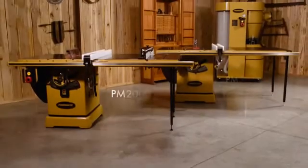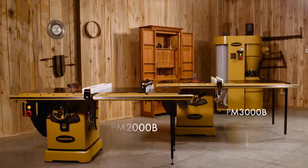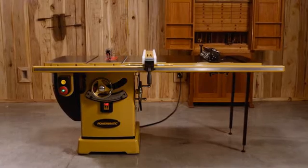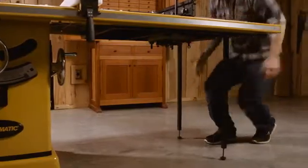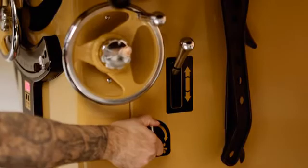That's why we are proud to introduce the PM2000B and PM3000B table saws, the third generation of the award-winning Powermatic table saw family. Designed to be the backbone of your shop, the PM2000B and PM3000B table saws will transform the way you work.